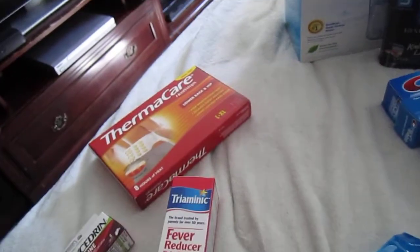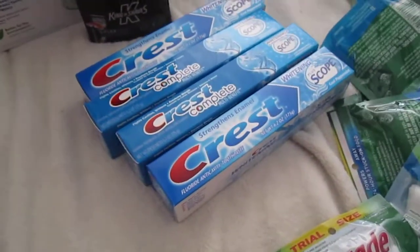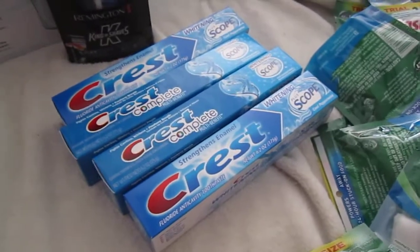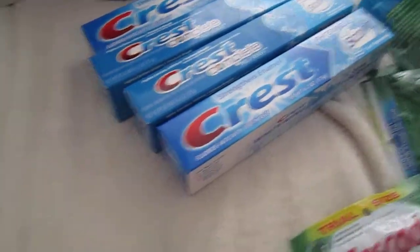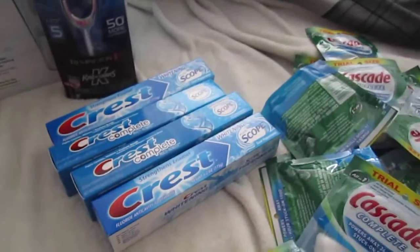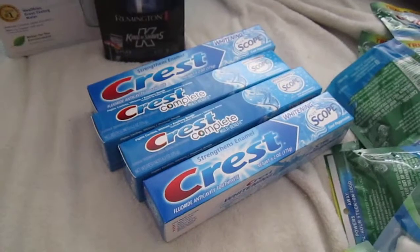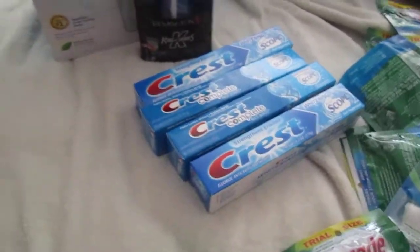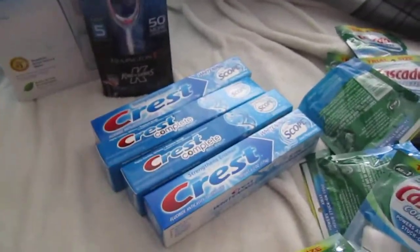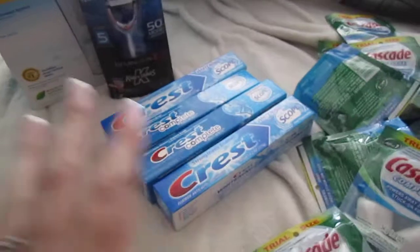Then I went ahead and used these extra bucks on this Crest Toothpaste. In the ad it says if you buy $10 worth of Crest Complete and Orbe, you get $5 extra bucks back. I used a coupon for $2 off each one, so that was $8 in coupons, and it came out to $3.01. But the $5 extra bucks didn't print, so the manager just printed them out and gave them to me. I'm not sure why they didn't print — let me know if you guys did the same thing. So I got $5 back from this.